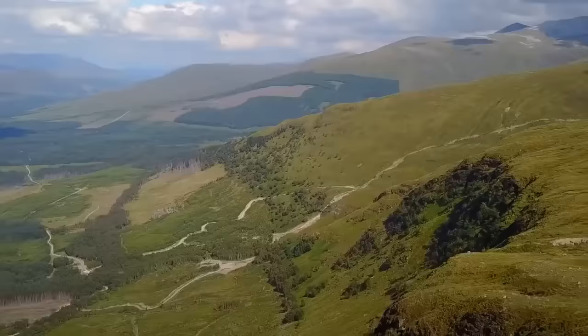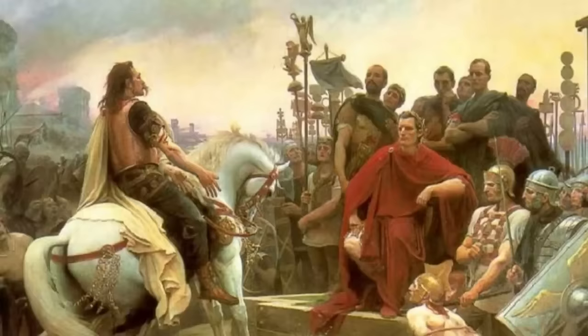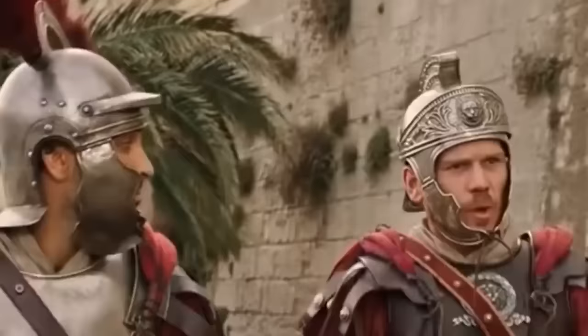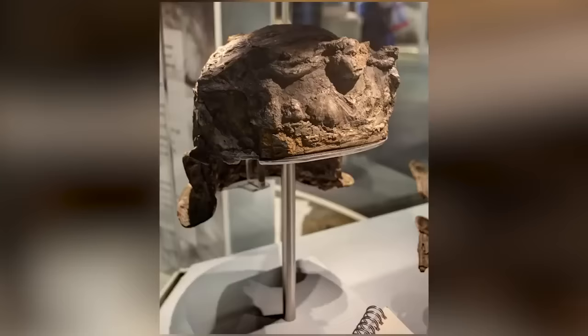In January 2019, new evidence emerged that the Roman conquest of Britain during the first century might have been, to borrow a phrase from conspiracy theorists, an inside job. The controversial new idea is based on this old Roman cavalry helmet, which may not actually be Roman at all. It's known as the Hallaton helmet, and it's becoming a contentious artifact among British historians.